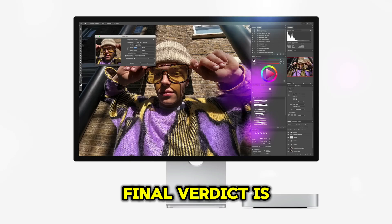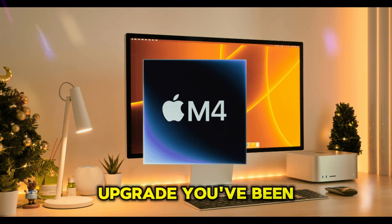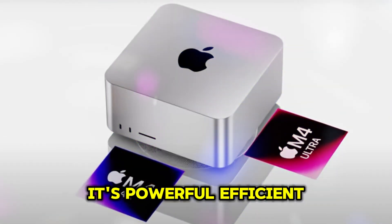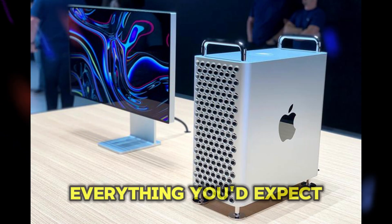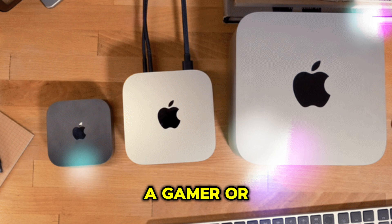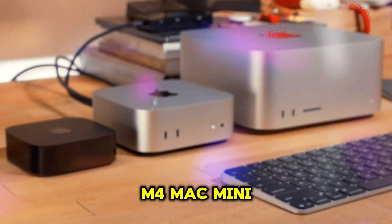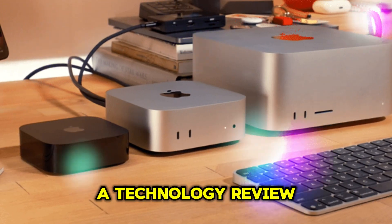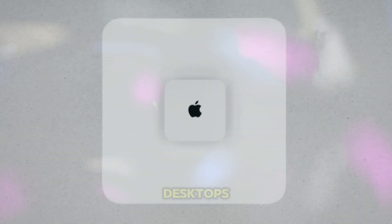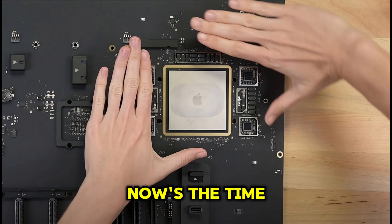Final verdict: is it the perfect upgrade for you? For many, the answer is a resounding yes. It's powerful, efficient, and versatile — everything you'd expect from a next-generation Mac. Whether you're a creative professional, a gamer, or just someone looking for a fast, reliable desktop, the M4 Mac Mini is a fantastic choice. At Technology Review, we think the M4 Mac Mini sets a new benchmark for compact desktops. If you're tired of the limitations of older Mac Minis, now's the time to make the leap.